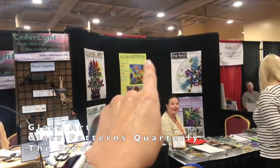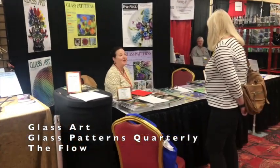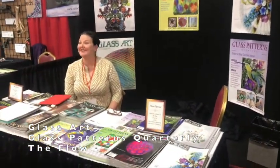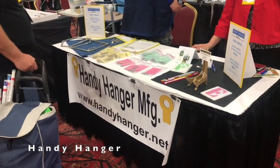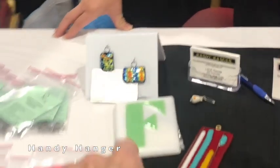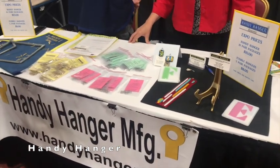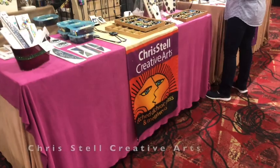This is the booth for Glass Art Glass Patterns and the Flow magazine — that's Maureen, one of the hosts for the Glass Patterns Quarterly webinars. They're here talking about the different magazines and videos, so check them out. This is the Handy Hanger booth — I think you guys remember when I did the 'To Bail and Not to Bail' video. They've got those on display here, and they have different styles of hangers — I think three different styles — so check out their website.